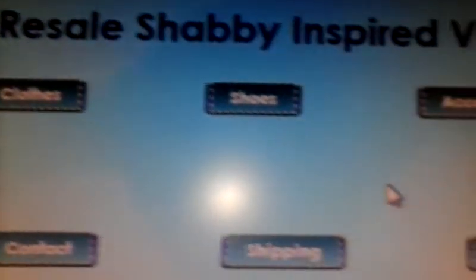See how the button changes? That's a little bit of interactivity. So we have jewelry, clothes, shoes, accessories, and an apartment.